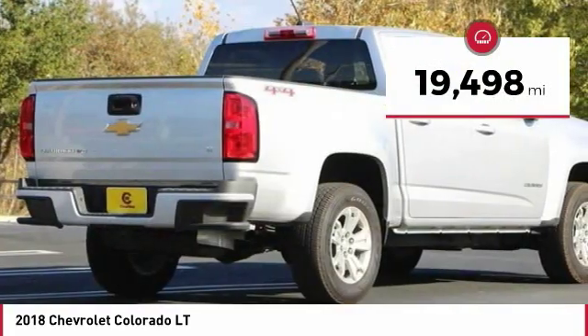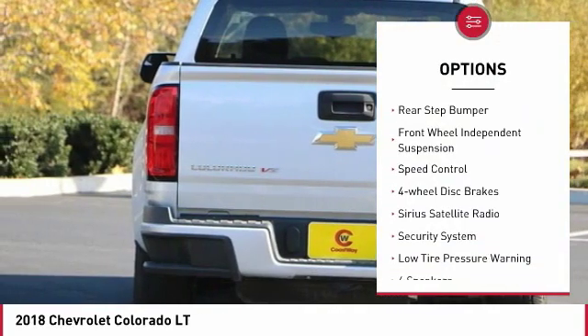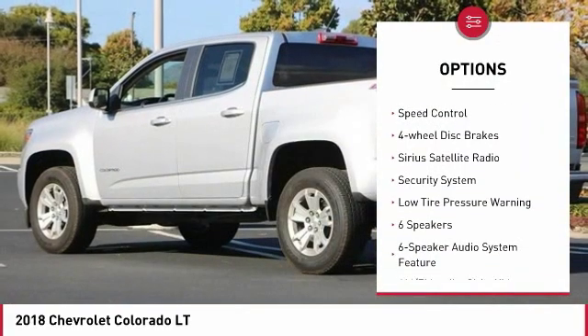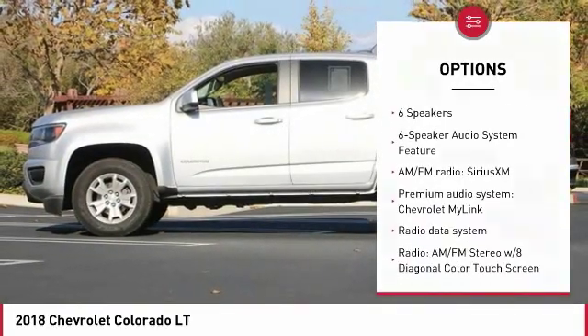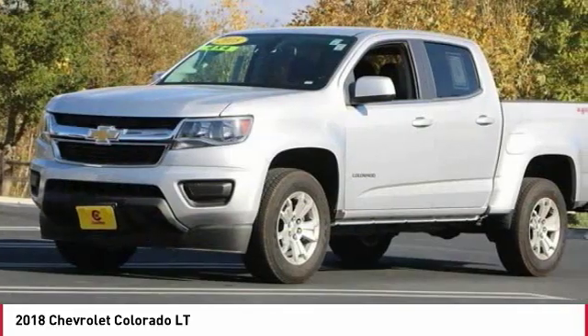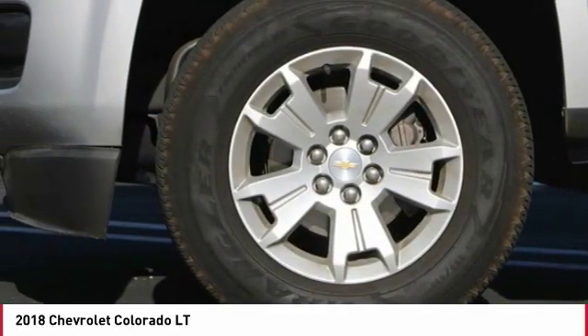Here are some of this vehicle's great options: electronic stability control, traction control, remote keyless entry, rear step bumper, front wheel independent suspension, speed control, four wheel disc brakes, Sirius satellite radio, security system, low tire pressure warning.